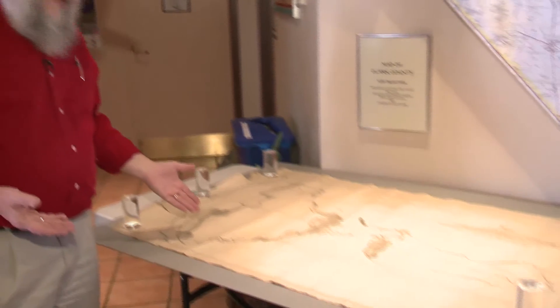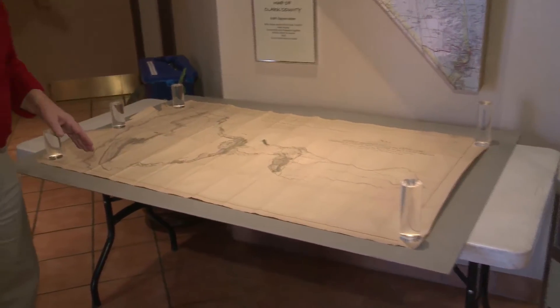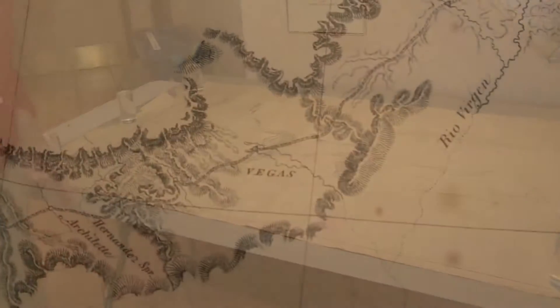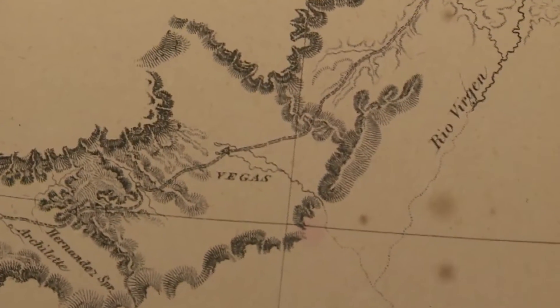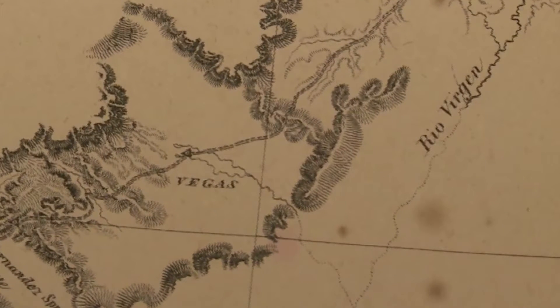As they were talking about the route that they had followed, you can actually see on the map where they put down the Virgin River and Vegas. Vegas was actually referencing this area where we live today — Las Vegas, Henderson, Clark County — all of that is what we have today.